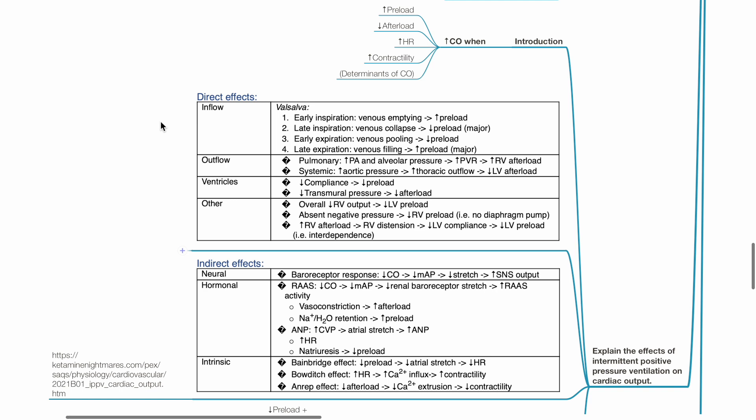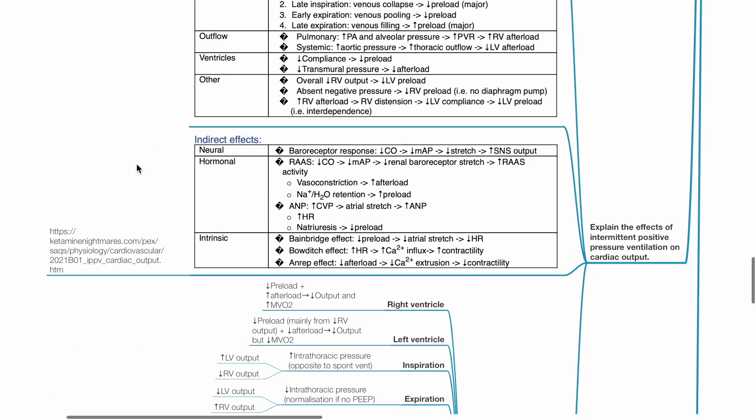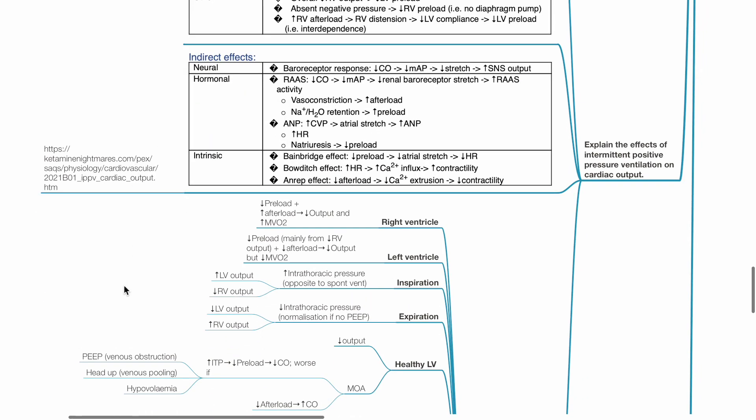Sodium and water retention increases preload. Increased CVP leads to atrial stretch, which increases secretion of atrial natriuretic peptide, leading to tachycardia and natriuresis, which reduces preload. Intrinsic effects include the Bainbridge effect: reduced preload leads to reduced atrial stretch and reduced heart rate. The Bowditch effect: tachycardia leads to increased calcium influx and increased contractility. The NRAP effect: reduced afterload leads to reduced calcium extrusion and reduced contractility.